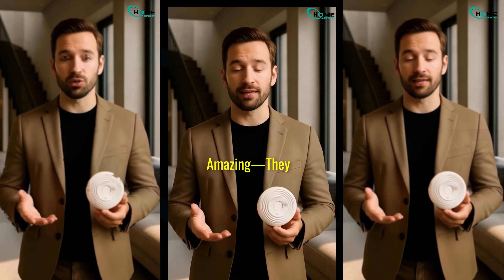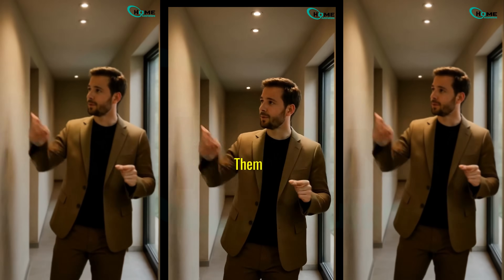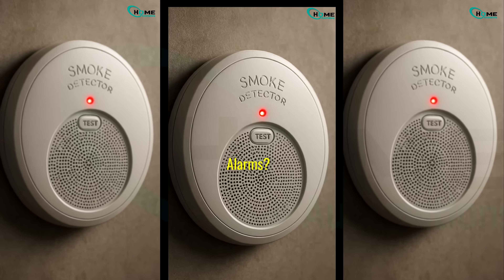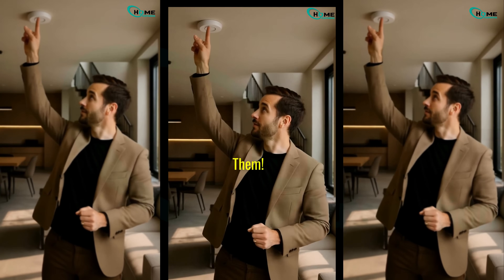Smart smoke detectors are amazing. They alert your phone if there's a fire. But did you know that where you place them can make the difference between life-saving protection and constant false alarms? Today, I'll show you the right and wrong places to install them.